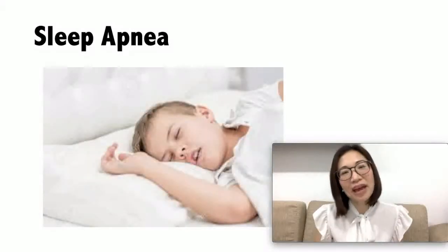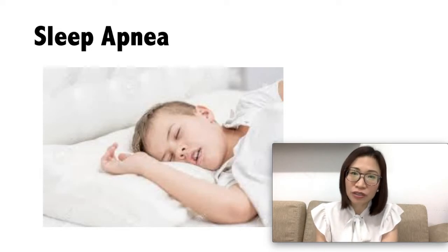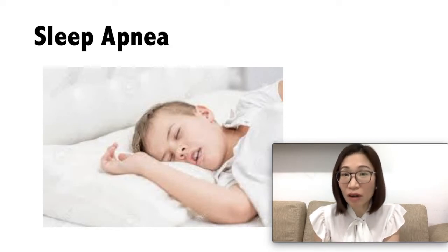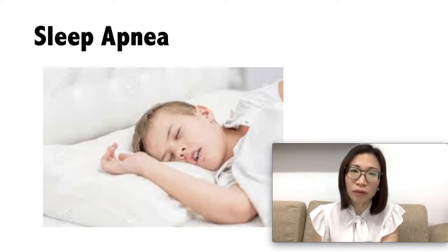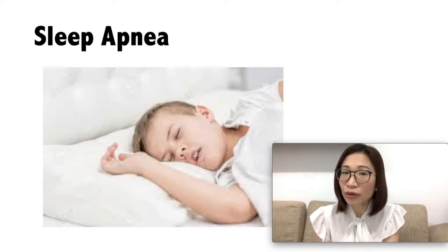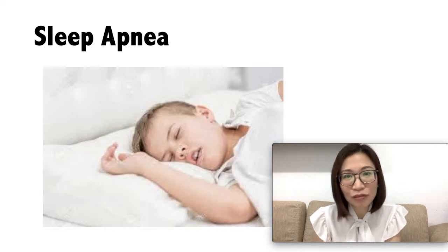How is sleep apnea suspected? Sleep apnea affects 2% of children, and most of these children are not diagnosed. It can lead to problems in the heart, behavioral problems, learning issues, and growth problems as well. Common symptoms in kids include frequent snoring, trouble breathing at night, sleepiness during the day, difficulty paying attention, and behavioral problems.